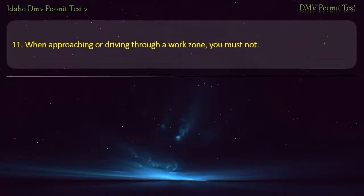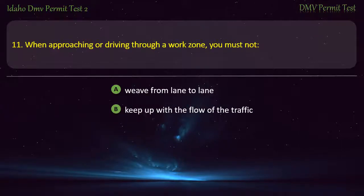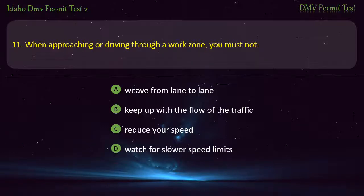Question 11. When approaching or driving through a work zone, you must not: A) Weave from lane to lane, B) Keep up with the flow of the traffic, C) Reduce your speed, D) Watch for slower speed limits. Answer: Weave from lane to lane.